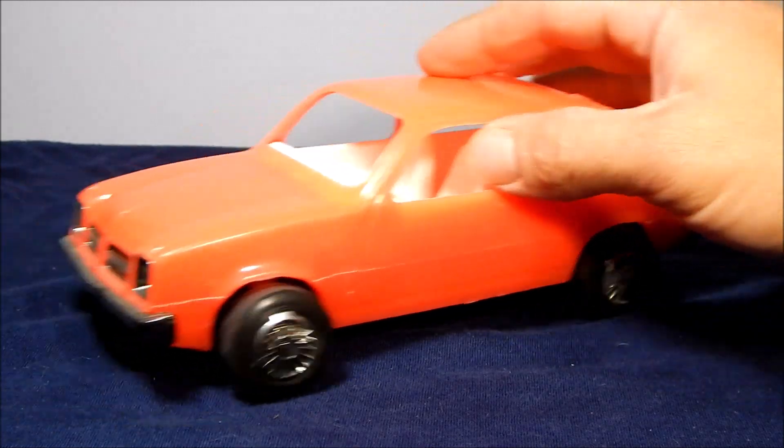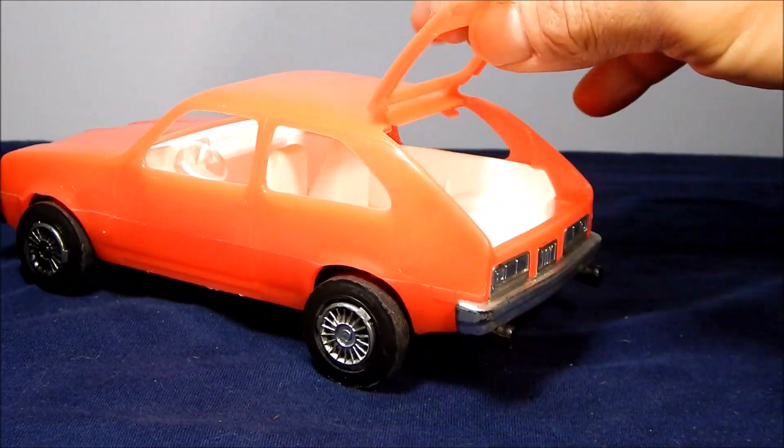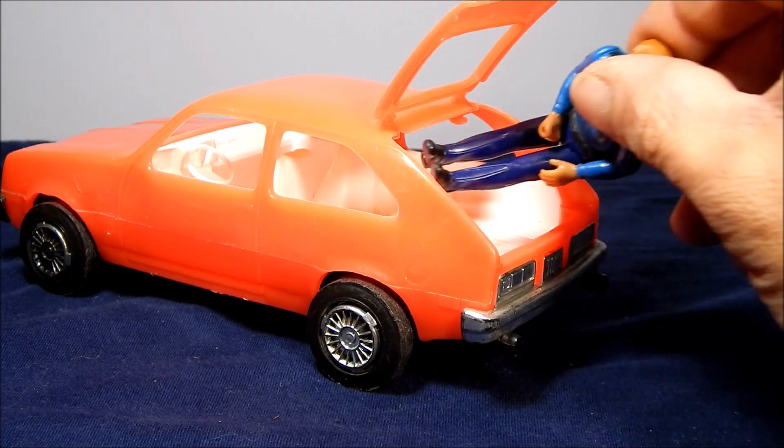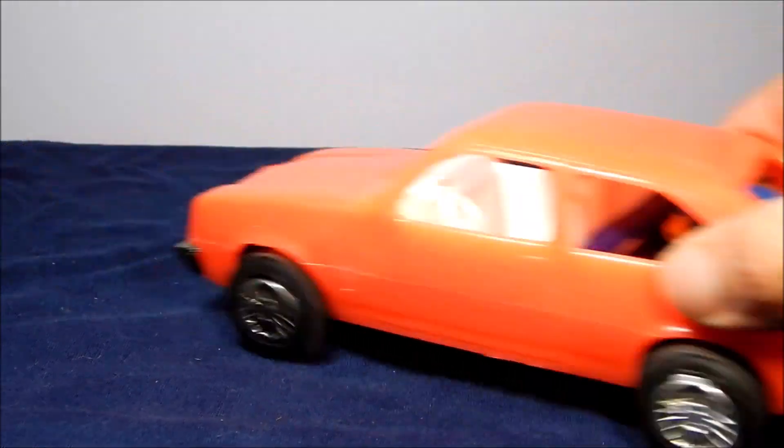Most of the style of these toys had movable wheels and at least one movable feature — in this case a lift-up hatchback. With a little bit of imagination you could put a three and three-quarter inch figure in the back and off she goes.